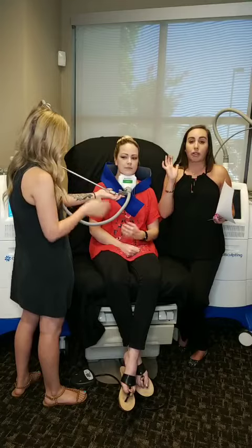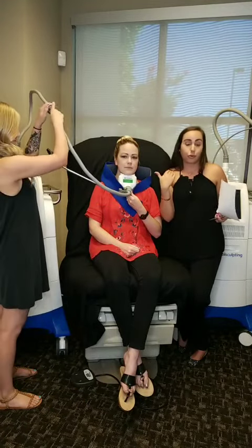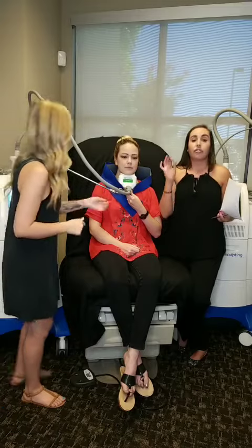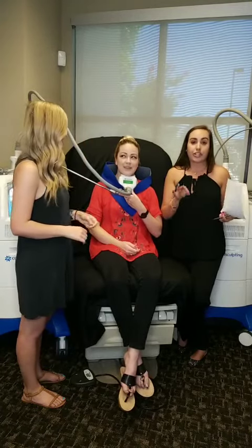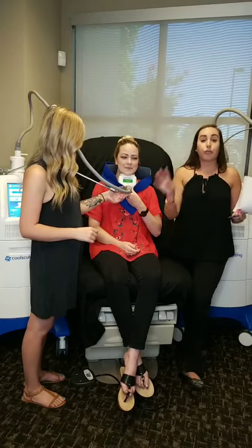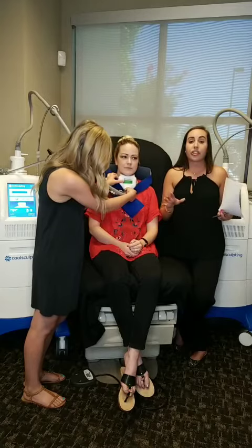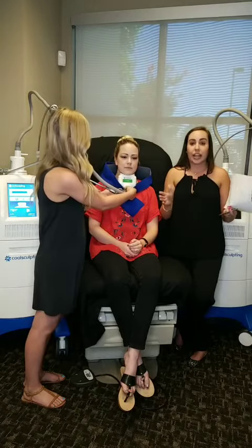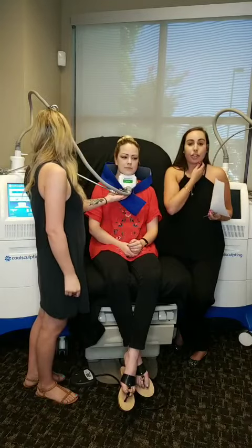Guys, we have an amazing special. If you want to get started on double chin removal before the summer's over, a flash sale starts today. If you purchase three cycles of CoolSculpting, the fourth one will be free — that's a savings of 25% off. Make sure you give us a call: 447-LASER. We're open all day Saturday, so make sure you call to take advantage of that this Saturday the 30th.